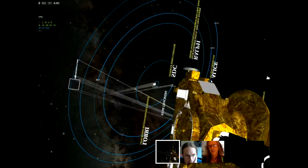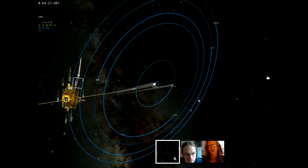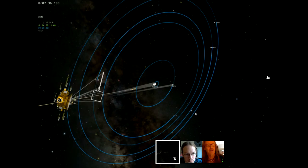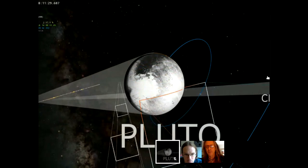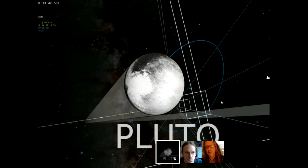We see the spacecraft sliding along the trajectory with observations coming up at Nix. The observation that just turned on and off was the RALPH instrument. This is the ALICE instrument — it kind of looks like a flyswatter making observations. As we come in and focus back down on Pluto, we're getting so close that Pluto is getting bigger and bigger in our field of view.